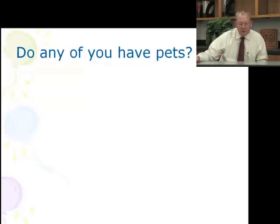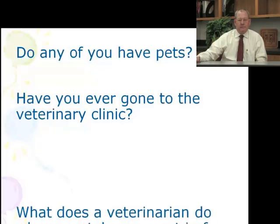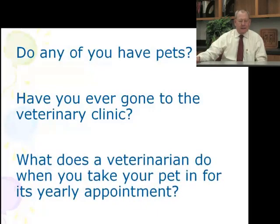First thing is, do you have any pets? The next thing would be, have you ever been to a veterinary clinic? And lastly, what does a veterinarian do when you take your pet in for their yearly appointment?